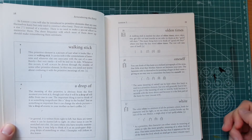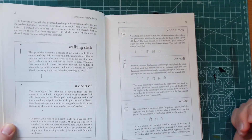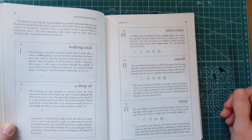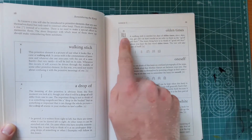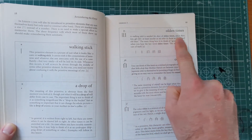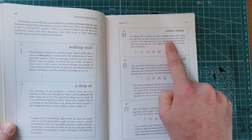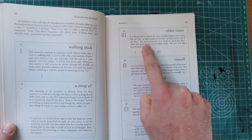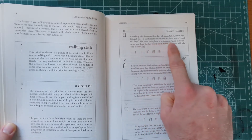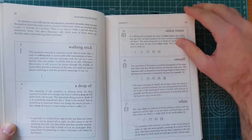This is just to help it become easier to remember. So now, if you think of white, what was the character for white again? Oh, it's a drop of day. Something like that. For example, for 'olden times' — a walking stick is needed for days of olden times since days get old, at least insofar as we refer to them as the good old days. The main thing is to think of the good old days when you hear the keyword 'olden times.' The rest will take care of itself.